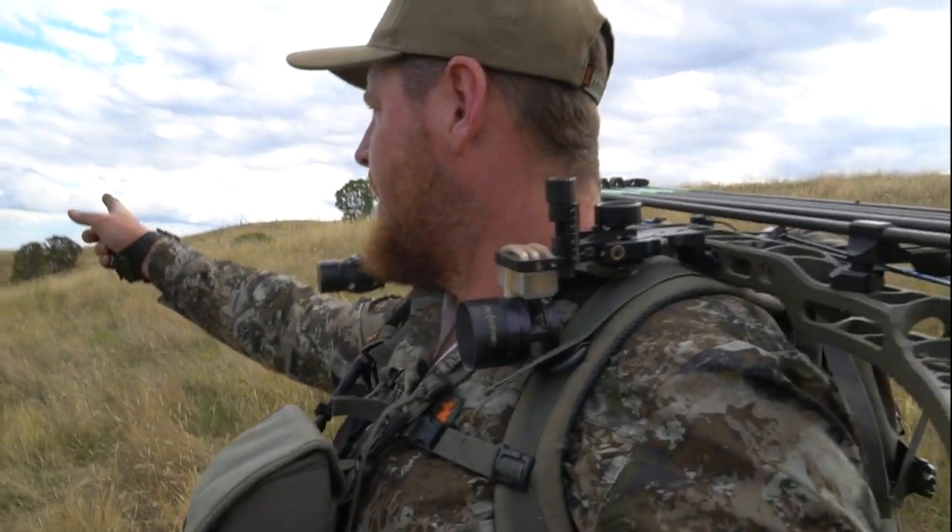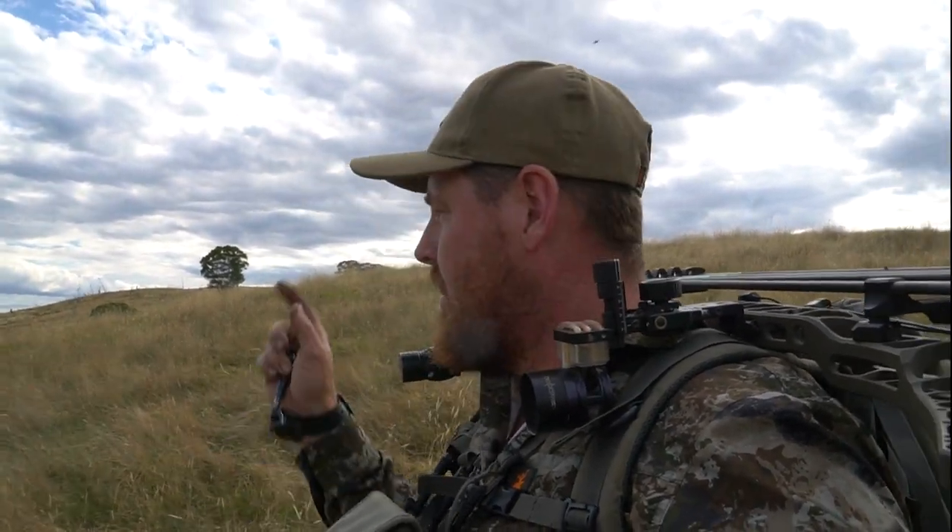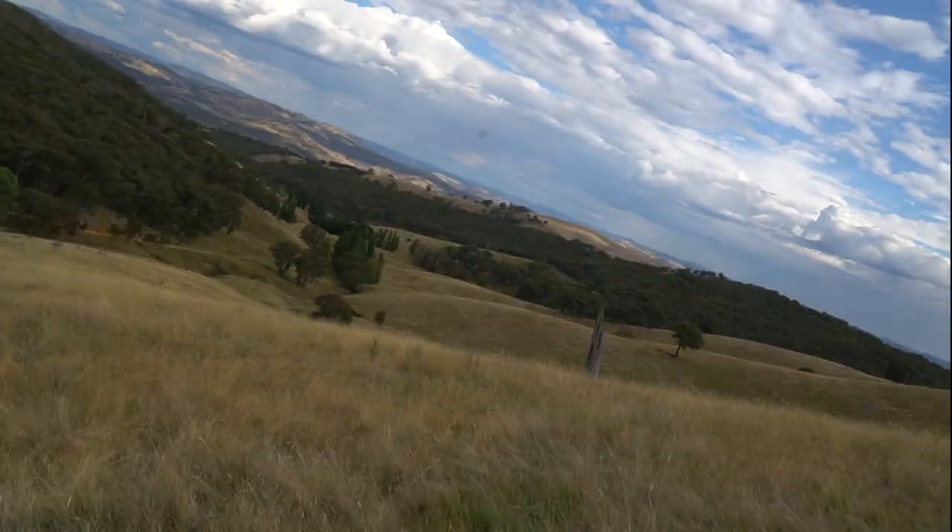Hey g'day guys, how are you going? Welcome back to another video. I've come out today to one of my main blocks that I hunt and we've been looking, scouting for the rut, looking at what bucks are about. I was here the other night about 7 o'clock or so, close to last light, and down over there is the biggest fallow buck I've ever seen - he's an absolute screamer. I've got one camera with me, I'm going to put it down where I saw him, and we've got a few goats around.